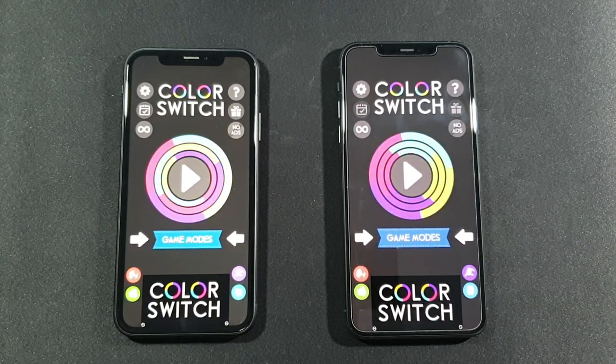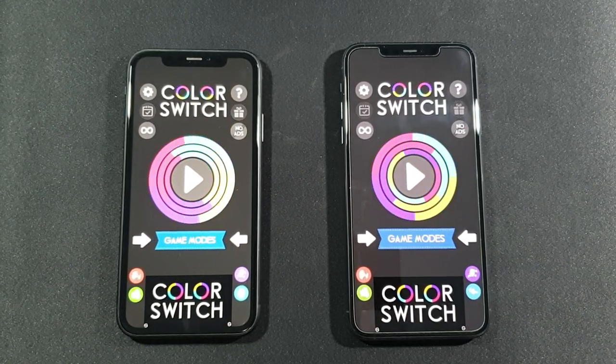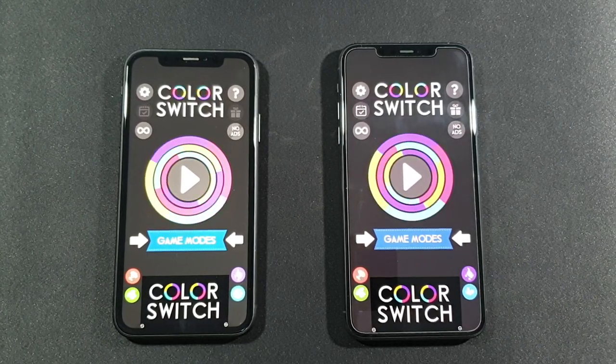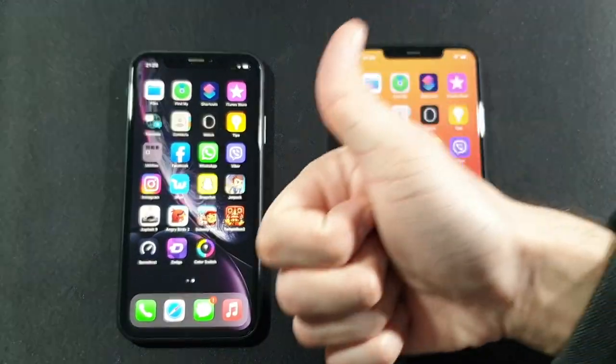My recommendation: go for the iPhone XR if you don't have much money — go for it. But if you do have the money, go with the 11 Pro Max and it will be much more future-proof. And that's it guys — if you're new to the channel, please make sure to subscribe to it, help me reach that 3K goal, and thank you very much for that. See you in the next one, peace.